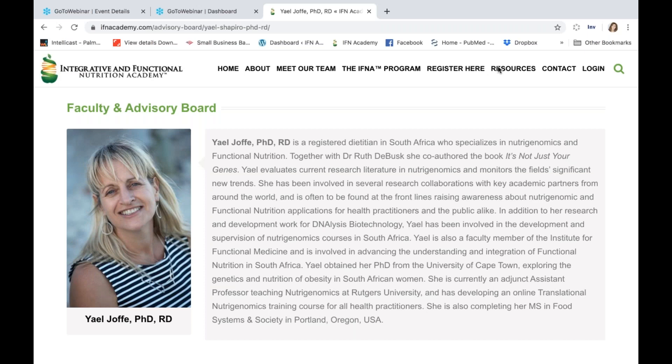Welcome everyone to this live Q&A with Dr. Yael Jaffe, who's joining us from beautiful South Africa. Thanks for taking the time to be here with us at IFN Academy.